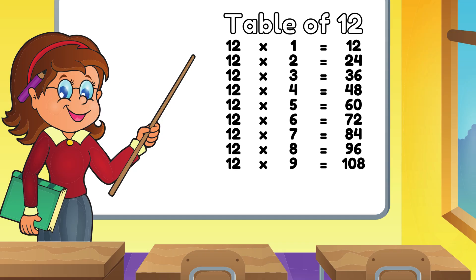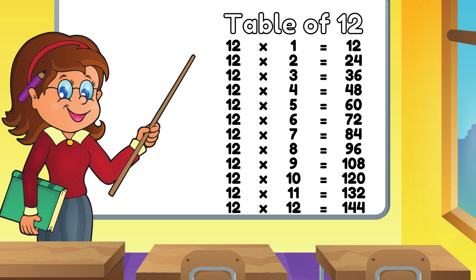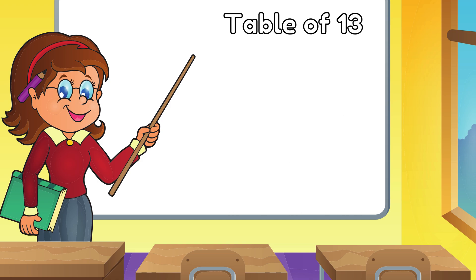Twelve. Zero Eight Twelve. Tens are One Twenty. Twelve Twelves are One Forty Four. The Table of Thirteens.